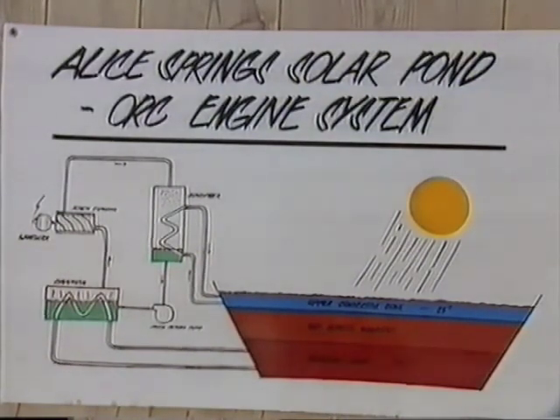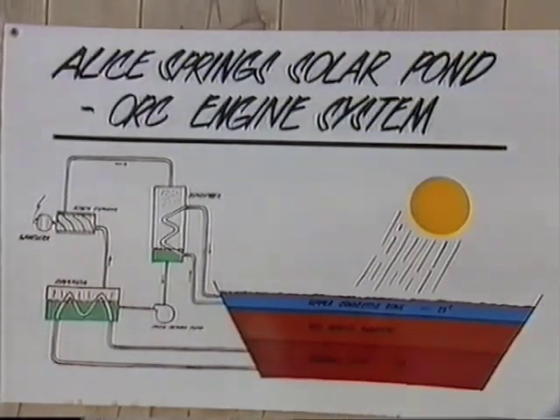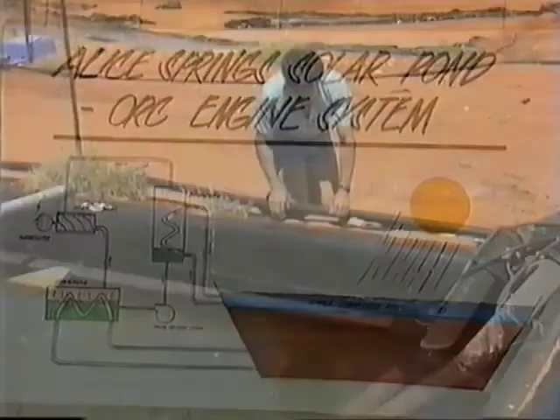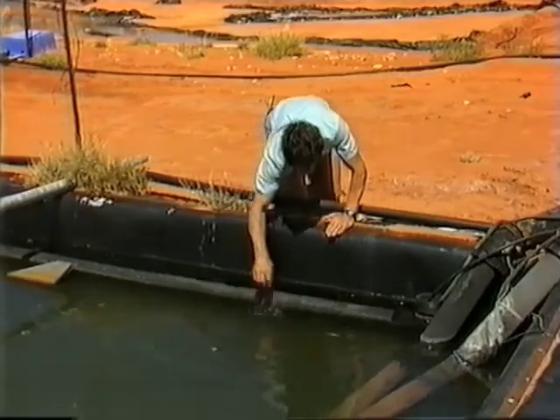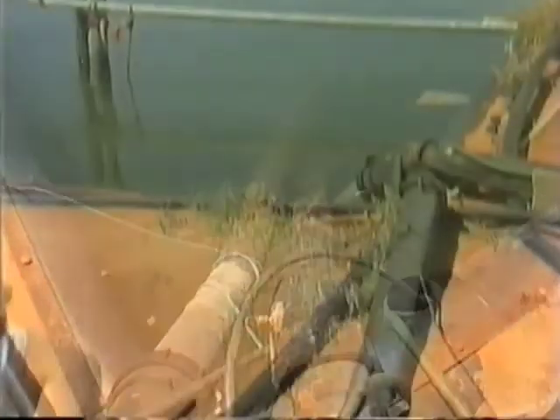The sun's rays penetrate through the clear water and are absorbed by the black plastic lining at the bottom. So the bottom, very salty layer of water, becomes warm. Now normally warm water rises to the top and mixes with the cooler water. But in this case, the warm water is trapped at the bottom, getting hotter and hotter. It may get to a temperature of 80 or 90 degrees Celsius.